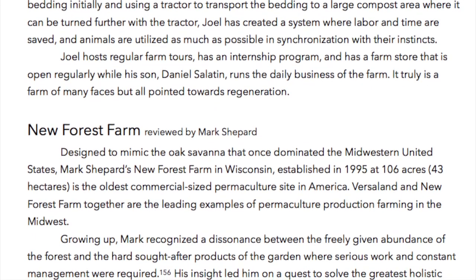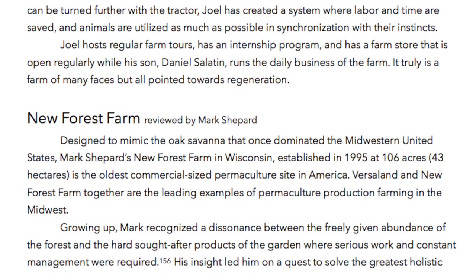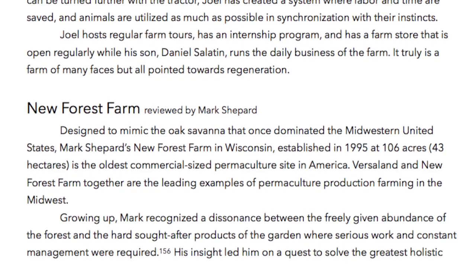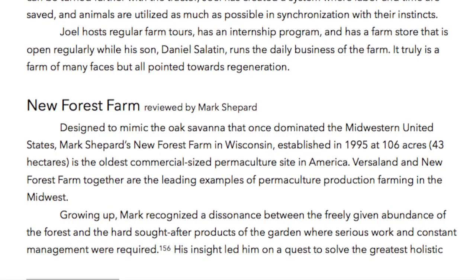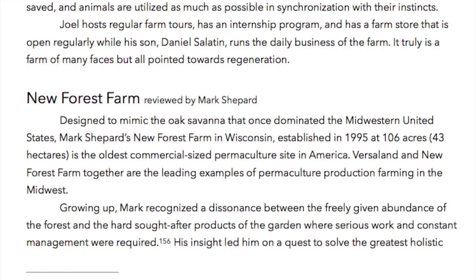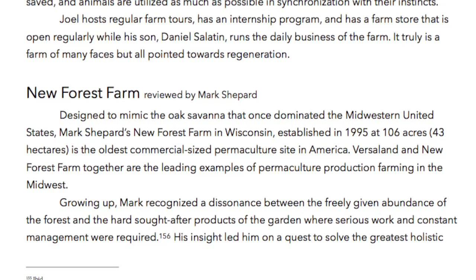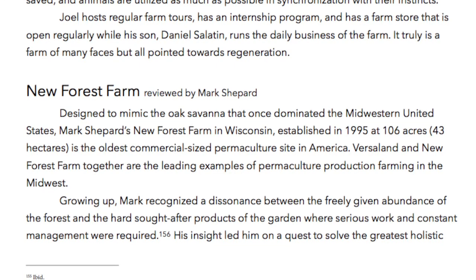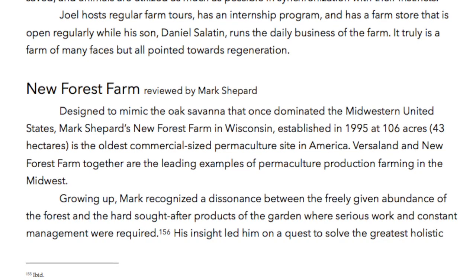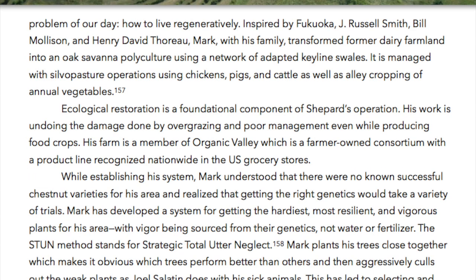New Forest Farm, reviewed by Mark Shepard, designed to mimic the oak savanna that once dominated the Midwestern United States. Mark Shepard's New Forest Farm in Wisconsin, established in 1995 at 106 acres — 43 hectares — is the oldest commercial-sized permaculture site in America. Growing up, Mark recognized a dissonance between the freely given abundance of the forest and the hard, sought-after products of the garden, where serious work and constant management were required. His insight led him on a quest to solve the great holistic problem of our day: how to live regeneratively.